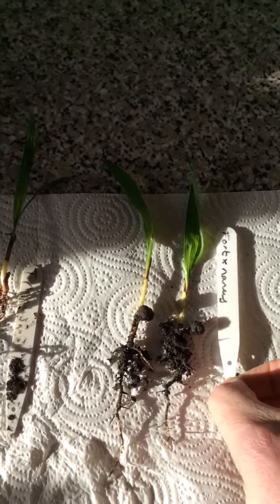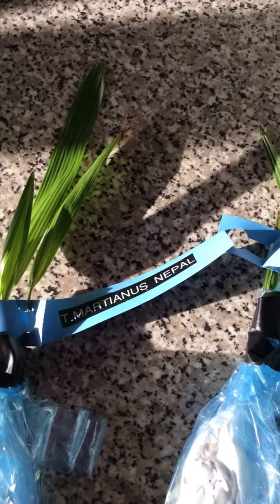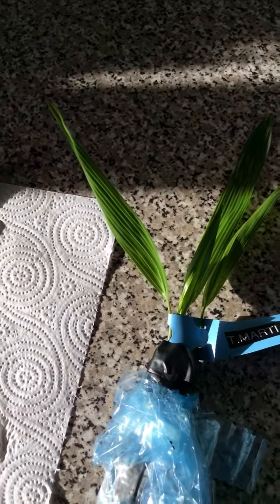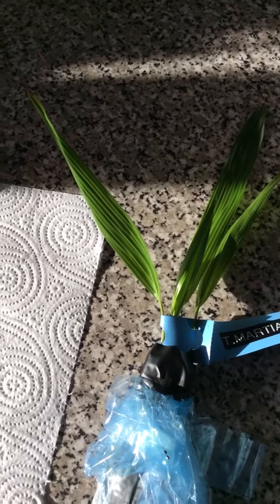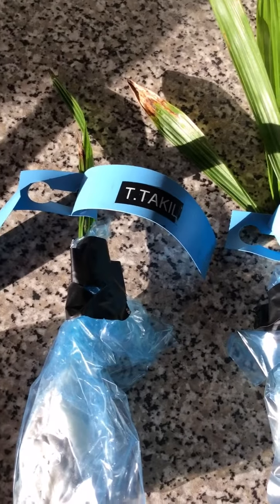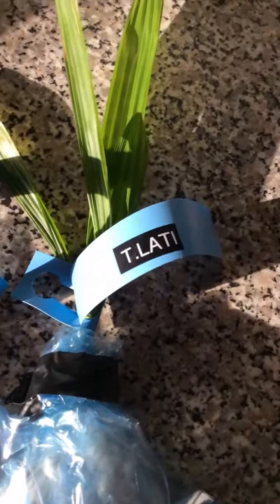These two are a Trachycarpus Fortunei crossed with Ananas — a bit like that one there but it's a cross. And here I have a Trachycarpus Martianus Nepal form. This was a rare one — I jumped at the chance of this one from Tom Jones, also one of my palm buddies from upcountry.